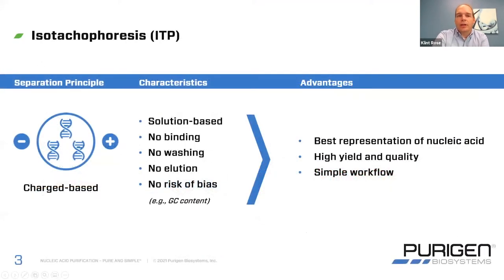Let me explain isotachyphoresis — this is the core technology that we have developed around. Isotachyphoresis, or ITP, uses charge as the primary separation principle. We're taking advantage of the key attributes of nucleic acid, which is that it is both highly charged and its speed in an electric field is actually independent of its length. So no matter whether you have short DNA, short RNA, long DNA, or long RNA, they all move at the same speed in free solution. The characteristics we get from that is that all extractions are solution-based — we're not binding to a surface, therefore we're not needing to wash, and there's no elution process. The benefits this gives us are no risk of bias, as well as the best representation of the nucleic acid.